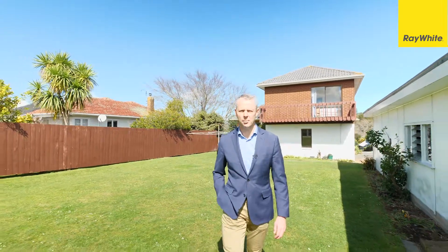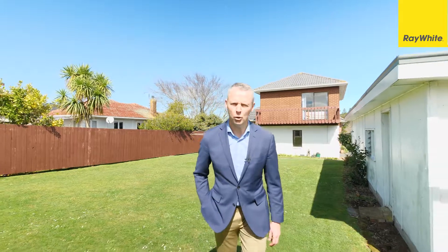Come and see me this weekend at my open homes, Saturday and Sunday 12 to 12:30, or give me a call for a private viewing. I look forward to meeting you.